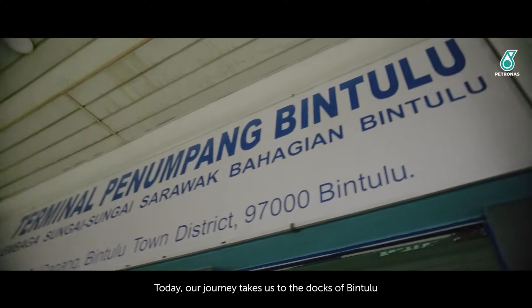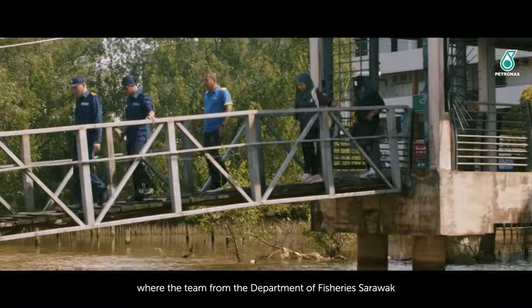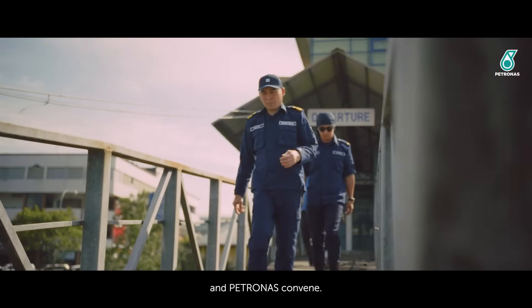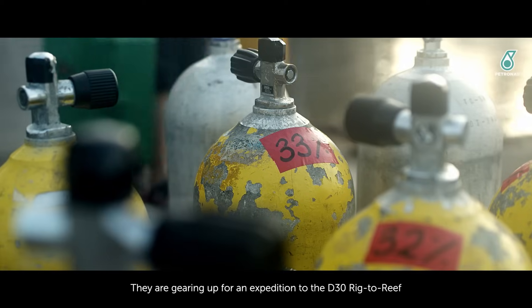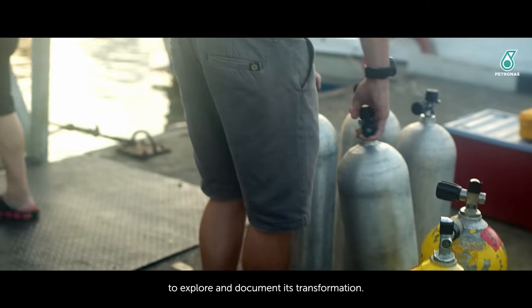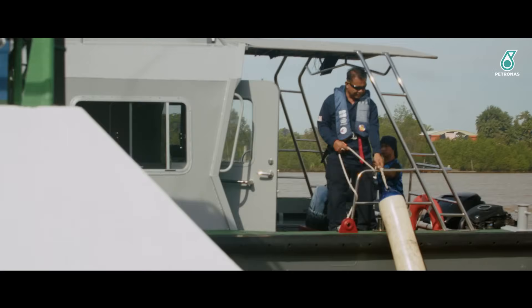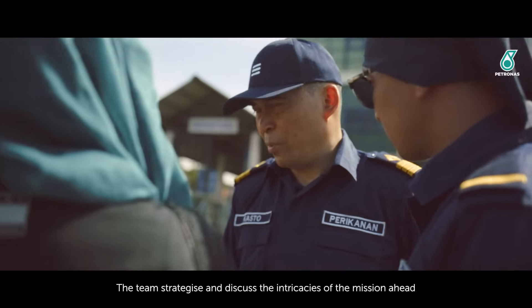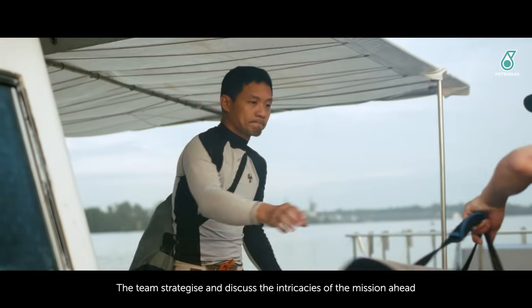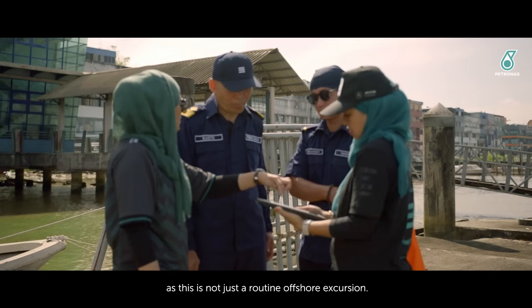Today our journey takes us to the docks of Bintulu, where the team from the Department of Fisheries Sarawak and Petronas convene. They are gearing up for an expedition to the D30 Rig to Reef, to explore and document its transformation. The team strategize and discuss the intricacies of the mission ahead, as this is not just a routine offshore excursion.